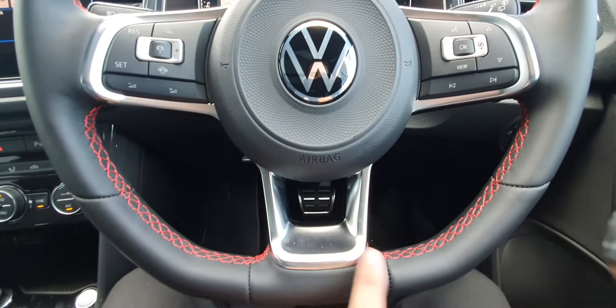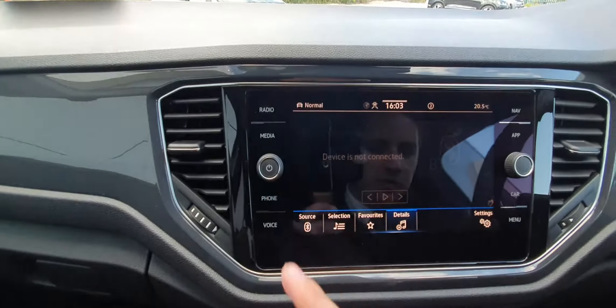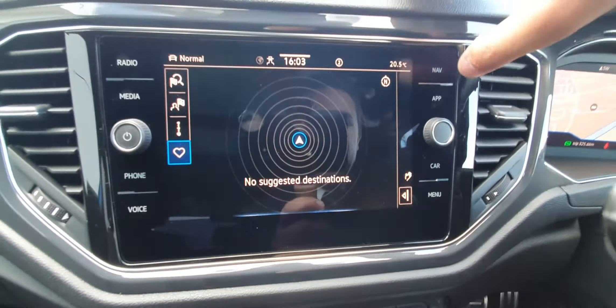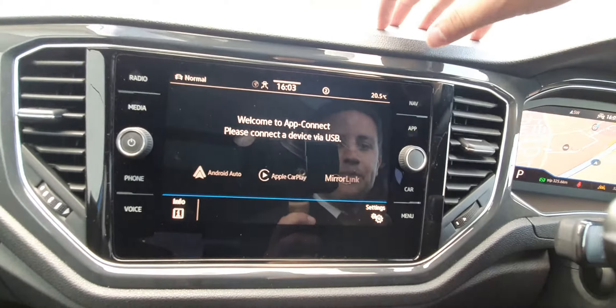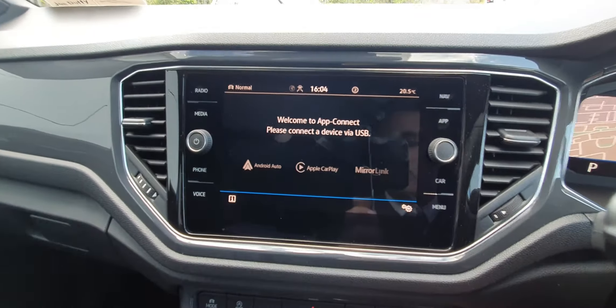You can also see that we have a Volkswagen infotainment system, where you have your radio, media connectivity — which includes Bluetooth audio — phone connectivity, navigation, and app connect, which contains Android Auto, Apple CarPlay, and MirrorLink. You also have wireless connection for these applications, this being the 2021 model.